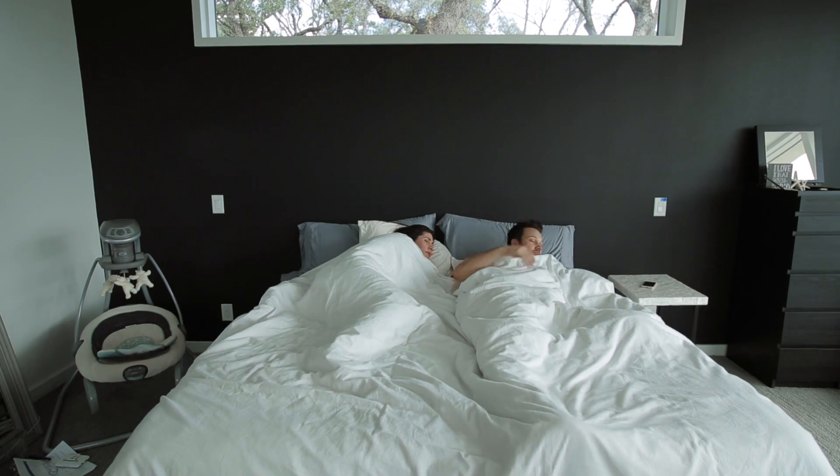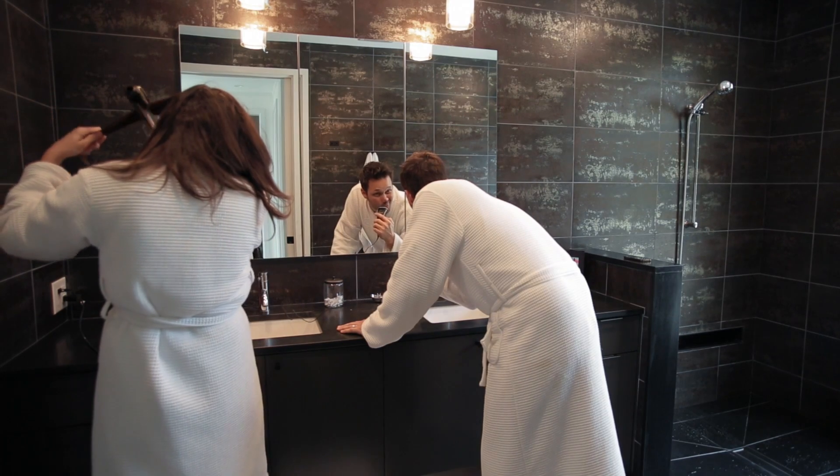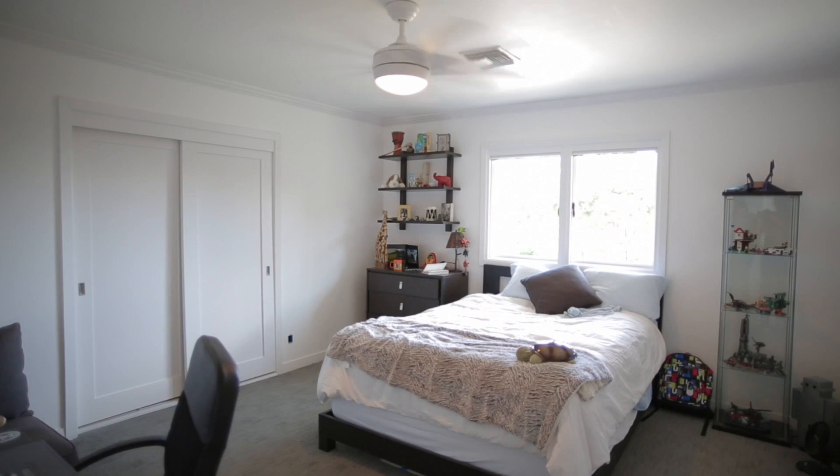From the moment you wake up, you depend on electricity. It powers the technology all around you, making your home safer, more comfortable, and responsive to your needs.